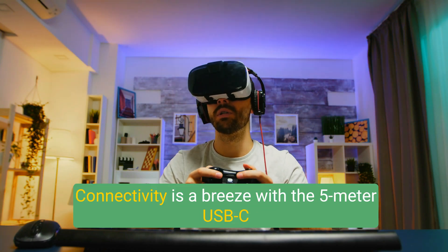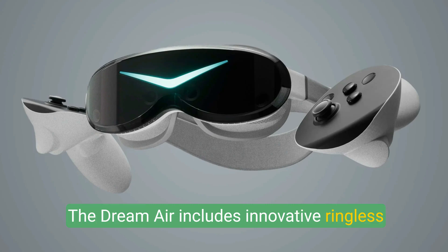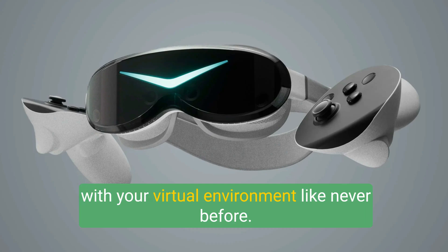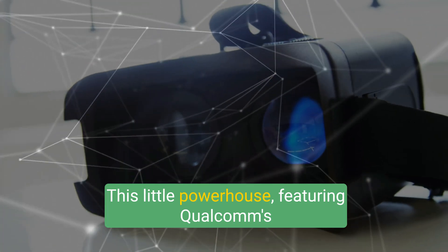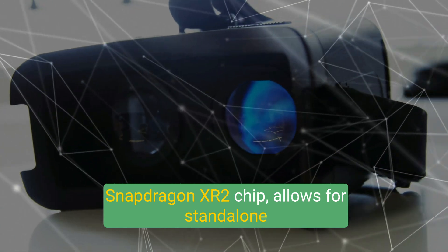Connectivity is a breeze with the 5-meter USB-C cable. The Dream Air also includes innovative ringless controllers, giving you the freedom to interact with your virtual environment like never before. Plus, Pimax offers an optional Cobb Compute Puck — this little powerhouse featuring Qualcomm's Snapdragon XR2 chip allows for standalone functionality.